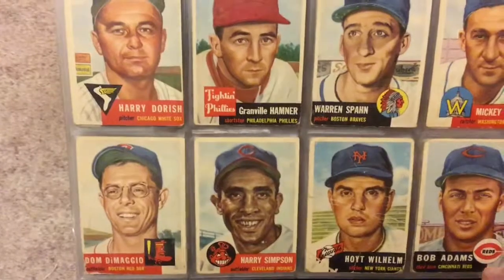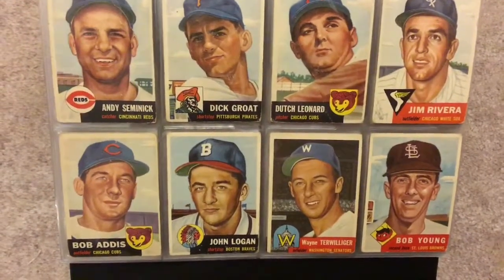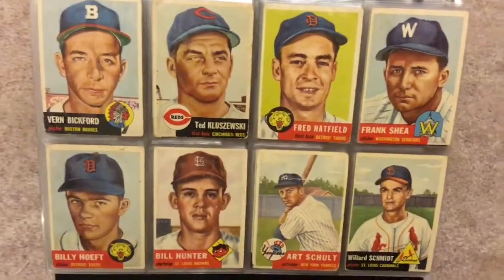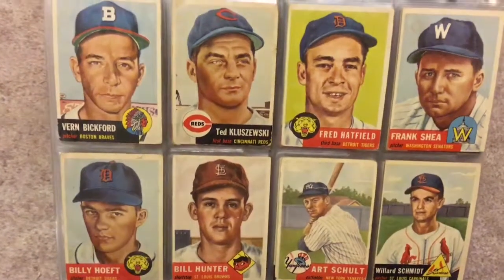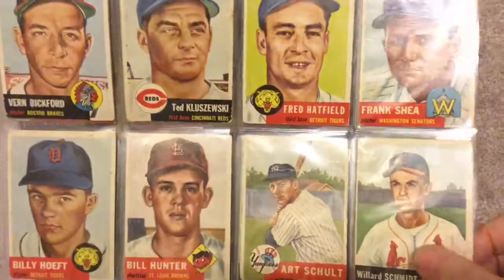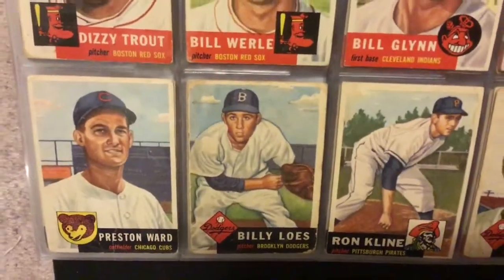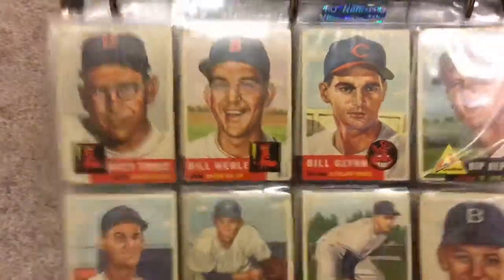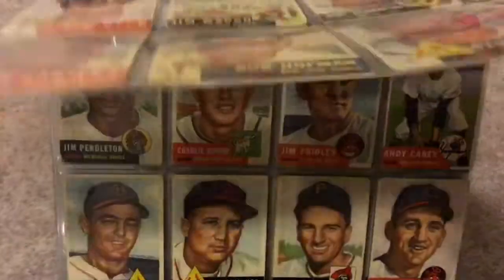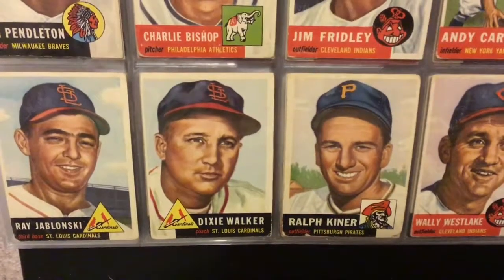Dom DiMaggio. Dick Groat. Dutch Leonard. Ted Kluszewski. No big stars on this page. Billy Loes — not in great condition. Dizzy Trout with the glasses. Andy Carey of the Yanks. Ralph Kiner, Pittsburgh Pirates hero.